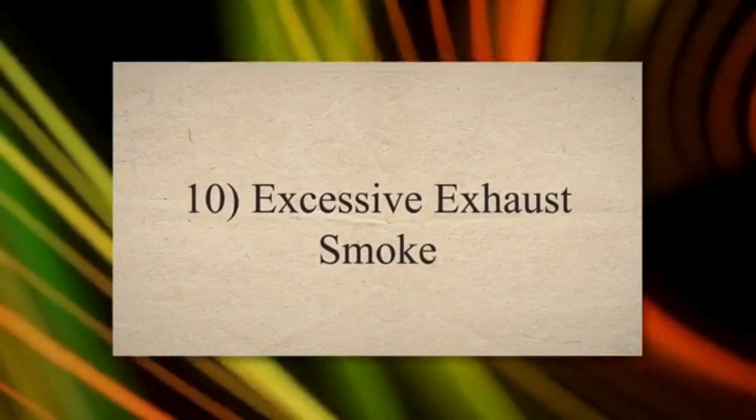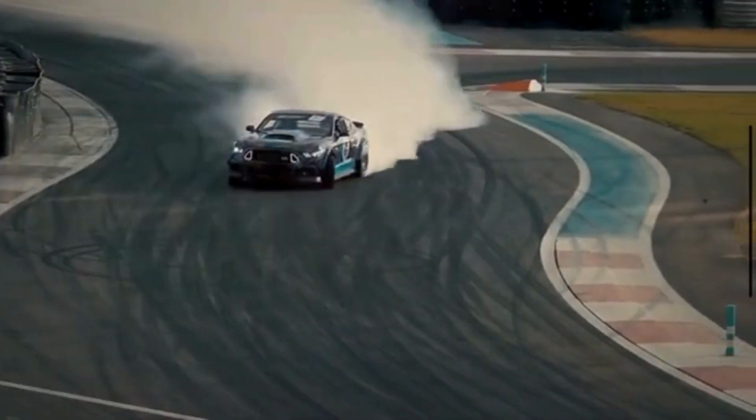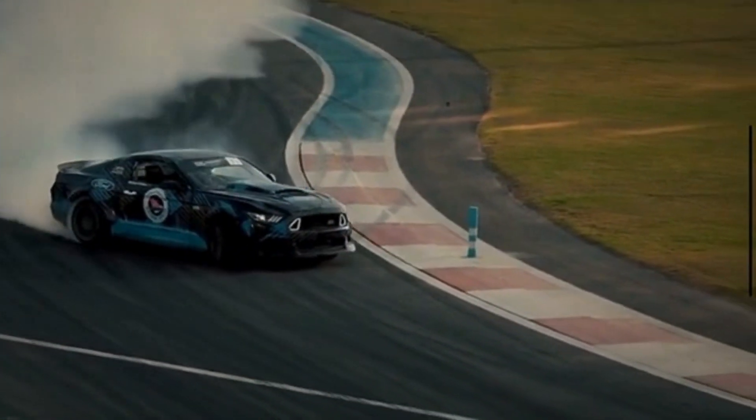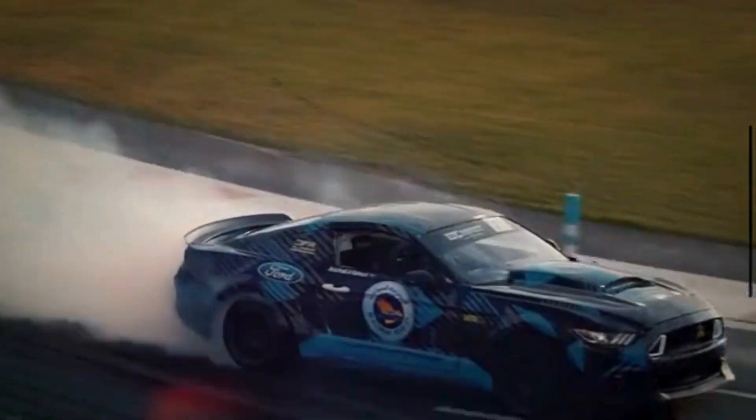Tenth, excessive exhaust smoke: faulty spark plugs can contribute to incomplete combustion, resulting in the production of excessive exhaust smoke. The color of the smoke can provide additional clues about the nature of the problem, and this can be harmful to the engine over time.